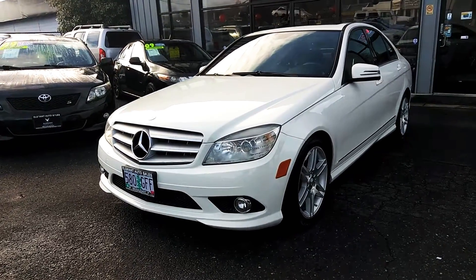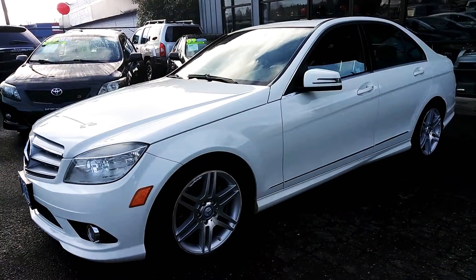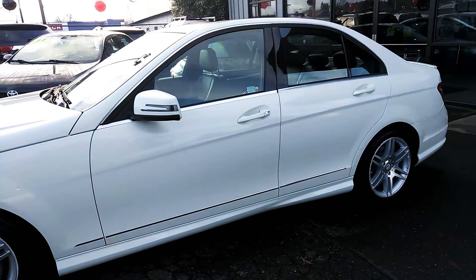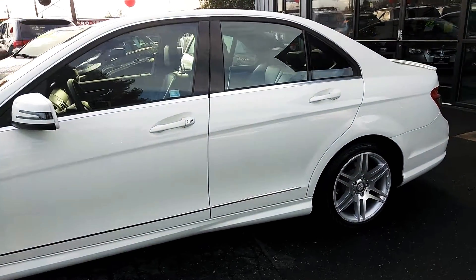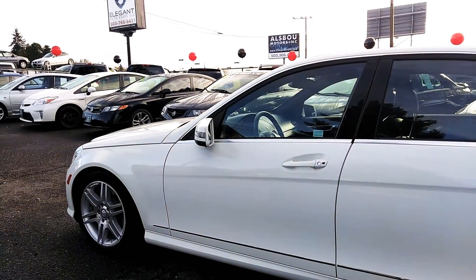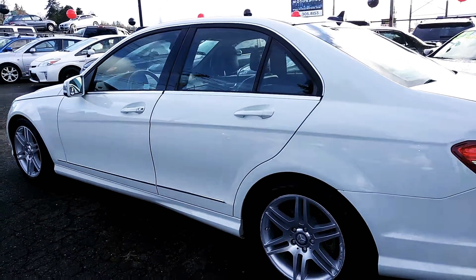Good afternoon, Frazier here with Elegant Auto Sales. Today I'm going to be doing a walk around of this 2010 Mercedes C350 sedan. I'll do the outside, the inside, we'll pop the hood, let you take a look at the engine, turn it over, let you see the dash and all the lights, then we'll go back to the engine so you can hear how it sounds.